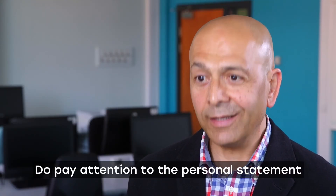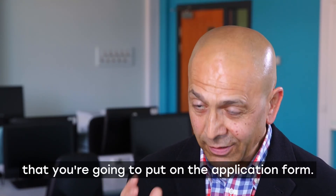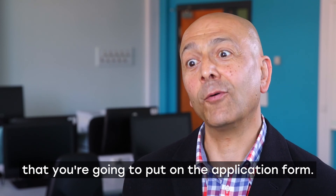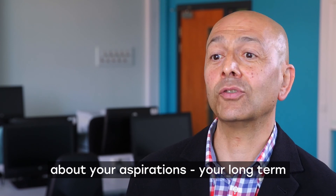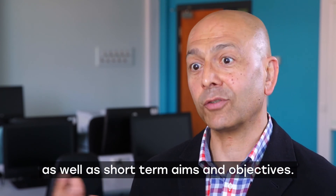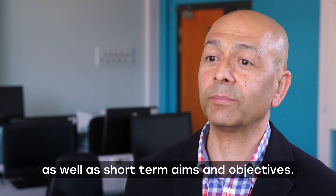Do pay attention to the personal statement that you're going to put on that application form. Make sure you tell us about yourself, about your aspirations, your long-term as well as short-term aims and objectives.